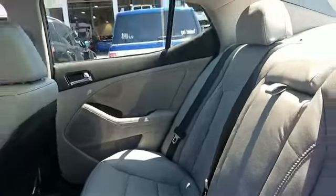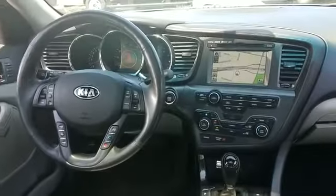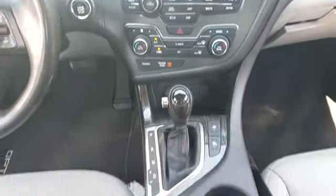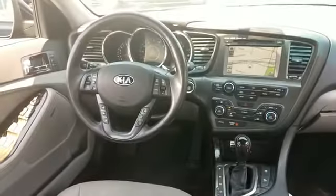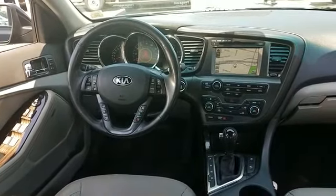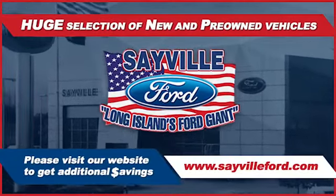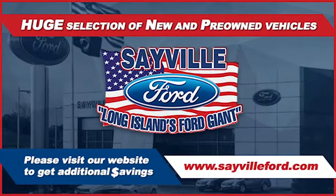Sayville Ford has been family-owned and operated for three generations, over 60 years. Sayville Ford's focus on complete customer satisfaction has earned us a reputation as a leader in the automotive industry. We have hundreds of Ford cars and trucks on site, as well as a vast selection of quality pre-owned vehicles, and our professional and courteous sales staff is consistently able to offer you the best.